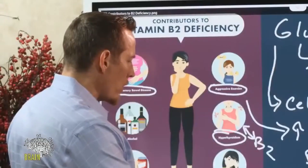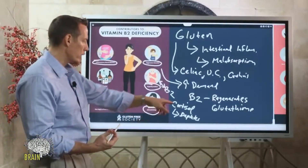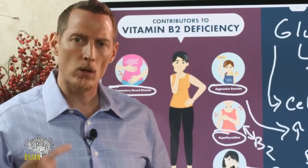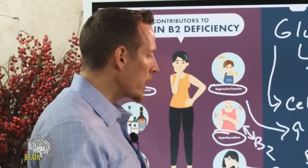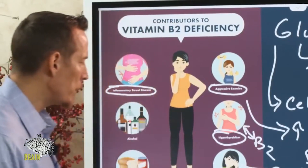Adrenal fatigue is a big one, and it relates to cortisol. Cortisol depletes B vitamins. Long-term excess cortisol production as a result of chronic stress — which is what adrenal fatigue is — occurs when you've been so stressed for so long that your adrenal glands can no longer keep up. Before they fatigue, they're burning through cortisol trying to protect you, and in doing so, they're depleting your vitamin B2.